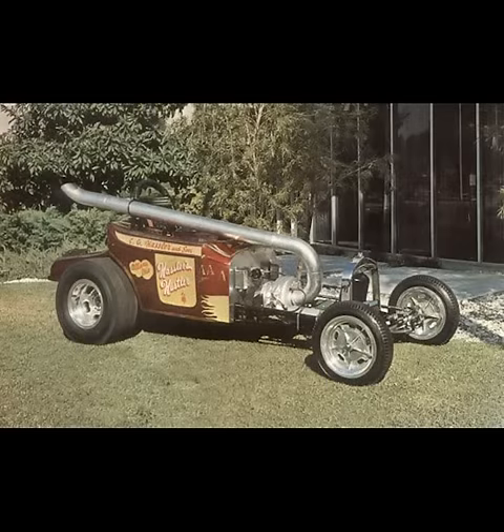I know, yet another video about Turbonique, the 1960s manufacturer of rocket-powered turbine drag racing equipment that's been the darling of the internet for years. This isn't even my first foray into the topic, but this is by far my most interesting.